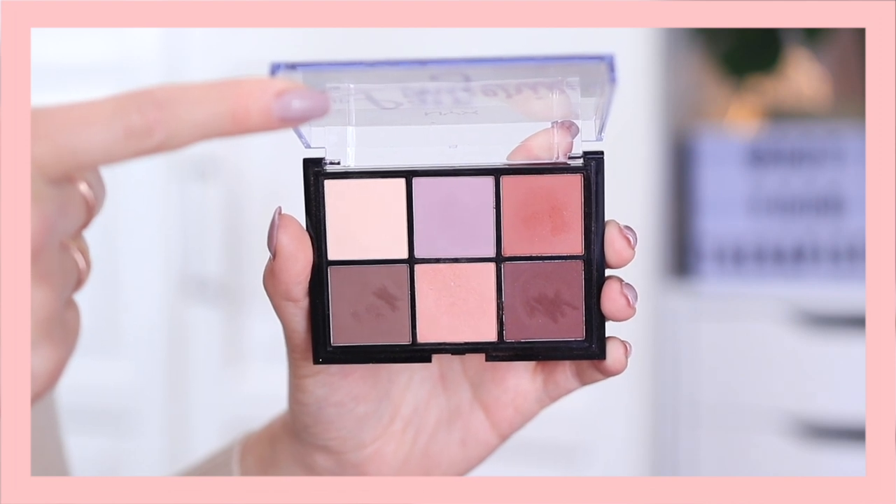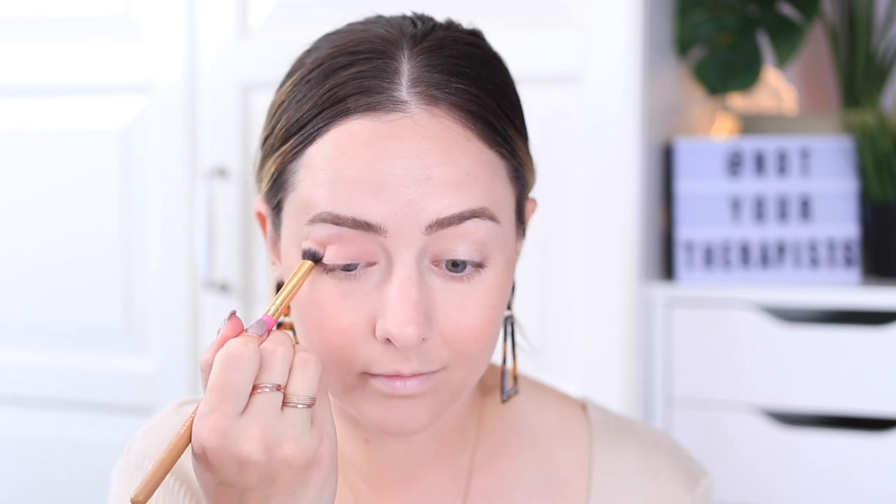For eyeshadow, you can skip this step if you don't want to or don't have time. I like to go with a monochromatic look when I'm in a hurry, so I pick something that's a similar shade to my blush and apply it as a light wash all over my eyelids. It makes everything come together nicely and looks like you put a little more effort into your makeup, but it's super quick to do.